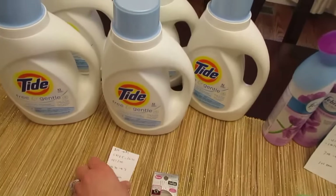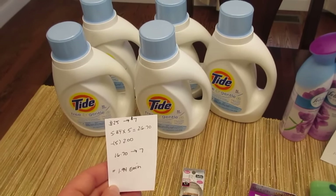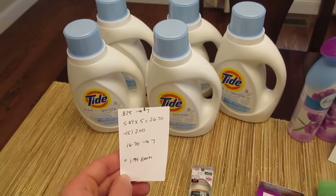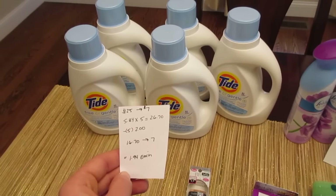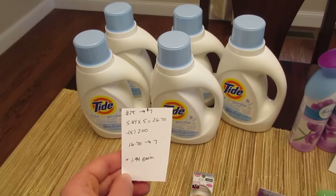The Tide deal is spend $10.25 and get back $7. They are $5.34 each, so five of them would be $26.70. We have the $2 manufacturer coupons from the Procter & Gamble, and you can break this into as many transactions as you need to.